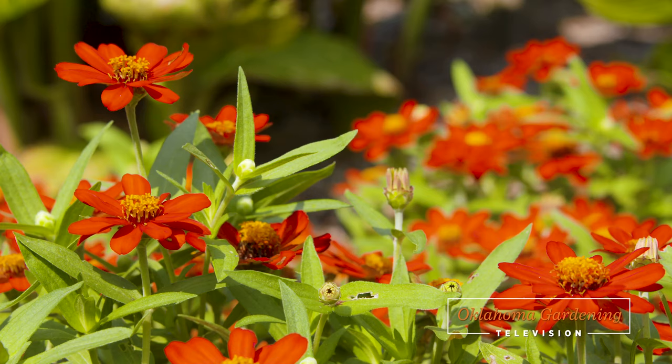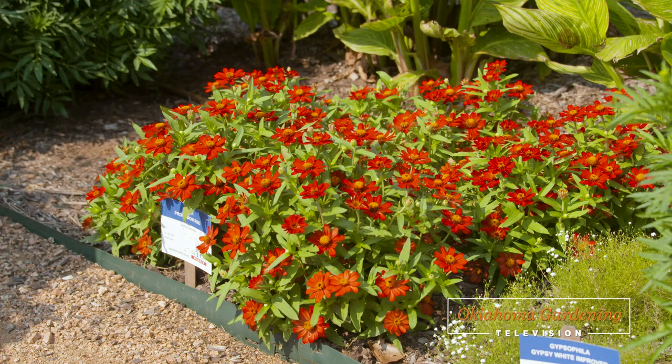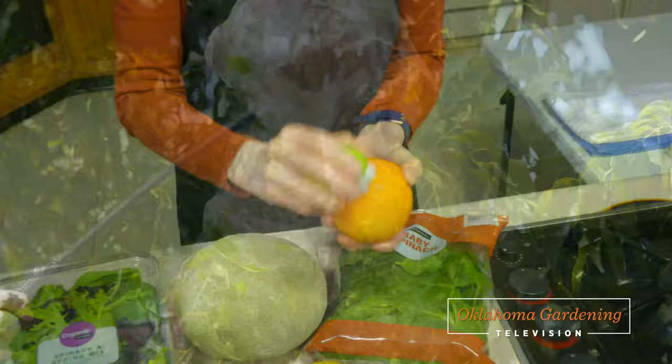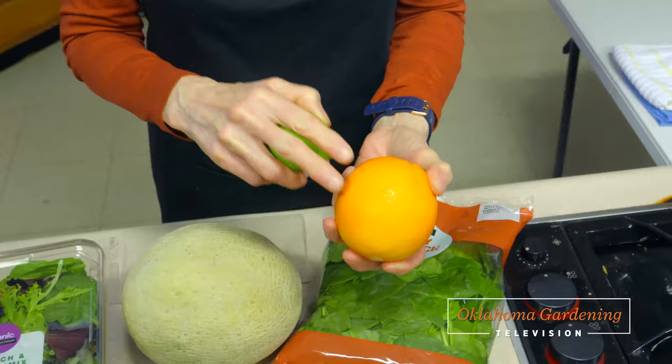We've got another great Oklahoma Gardening show for you today as we take a look at some new cultivars of some old favorites. We talk with the All-America Selection Executive Director to learn more about the national program. I share with you some things to be aware of this September, and Barbara Brown shows us the proper way to prep our fruits and vegetables.